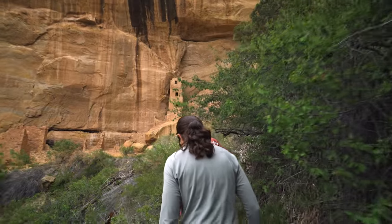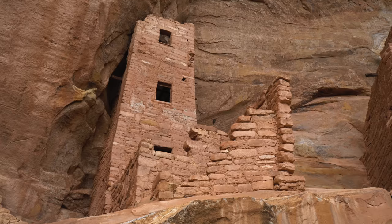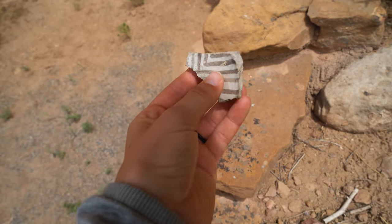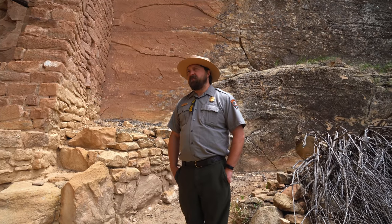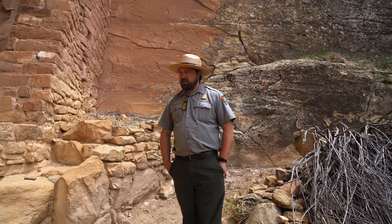After climbing down two ladders, we made it to the Square Tower House, which is named after the 28-foot tall tower — the tallest structure in the park. As we admired the dwelling, Ranger Taylor explained the progression of the structures in the park, how they are built, and how they are preserved. Square Tower House is one of the very last sites to be occupied here at Mesa Verde, coming right up into the 1300s.